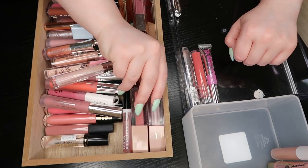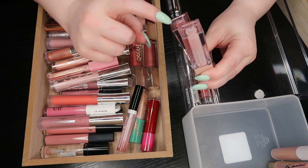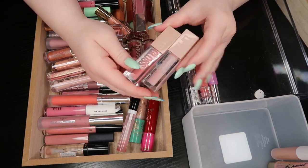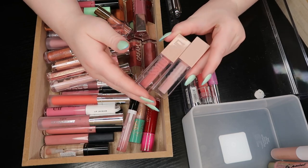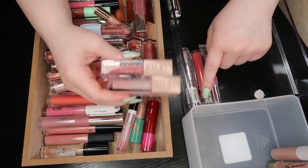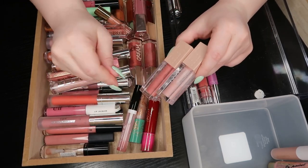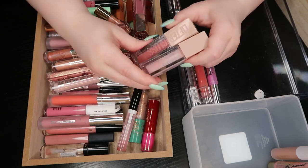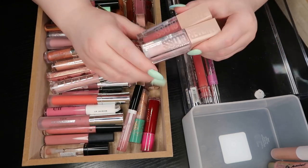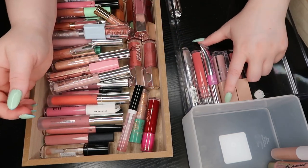These are the Maybelline Lifter Glosses in Ice and Reef. These are beautiful, really plumping, juicy glosses. I say affordable, but the Essence one is way more affordable — I definitely recommend the Essence one. But I do think these are beautiful formulas in their own right, even if they're at least twice the price of the Essence one. I do like these — going to keep these.